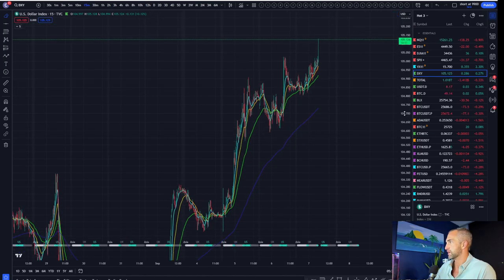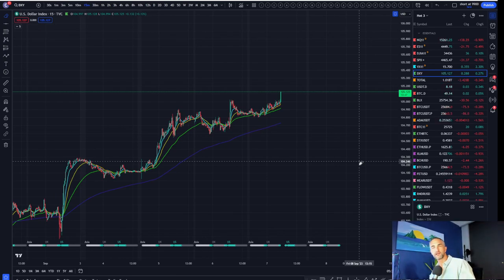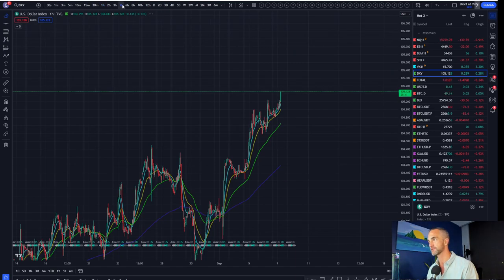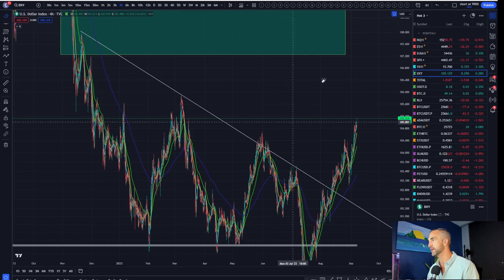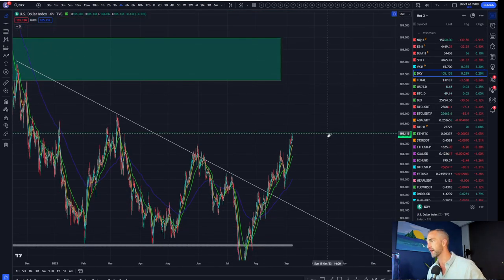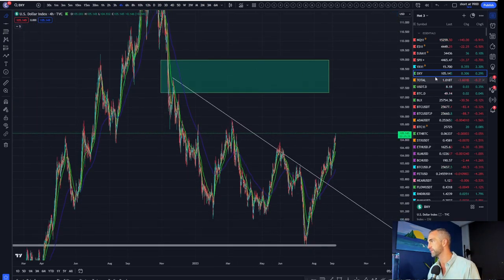That is not what you want to see — a green girthy candle right in the charts, playing up towards our target. Put it in the comments below: who thinks the dollar hits its target this year? Who thinks I'm crazy and the dollar is going back down?